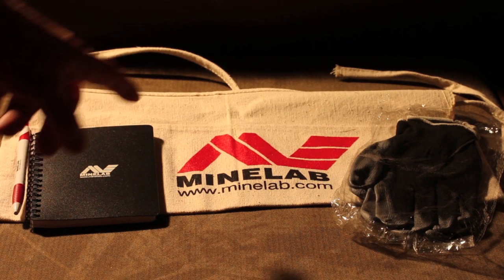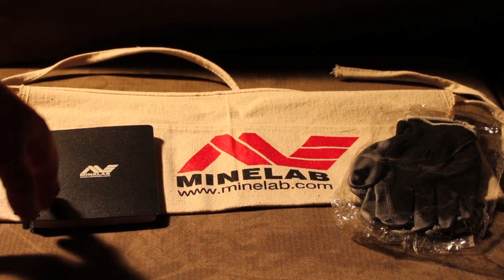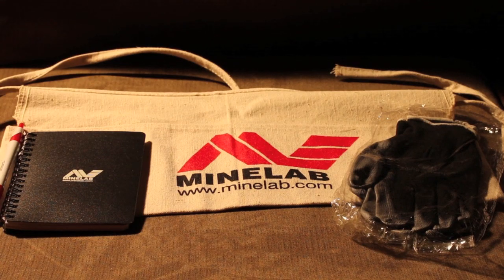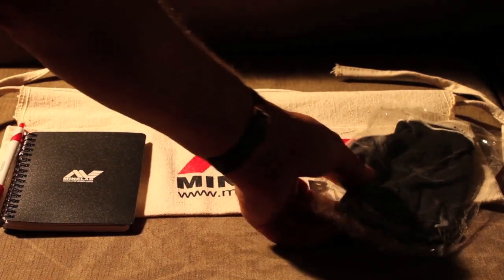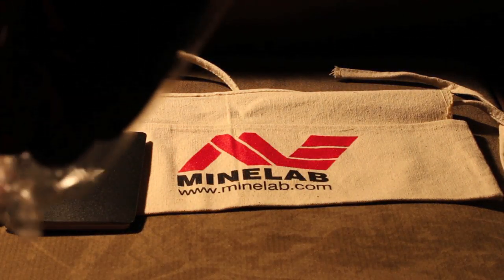Second place is basically a nail apron from MimeLab that's like a finds pouch, and a notebook that you use as a metal detecting log. Also a pair of shooting gloves from Smith & Wesson that can be used as digging gloves to keep your hands clean, scrape free, and from getting too cut up.